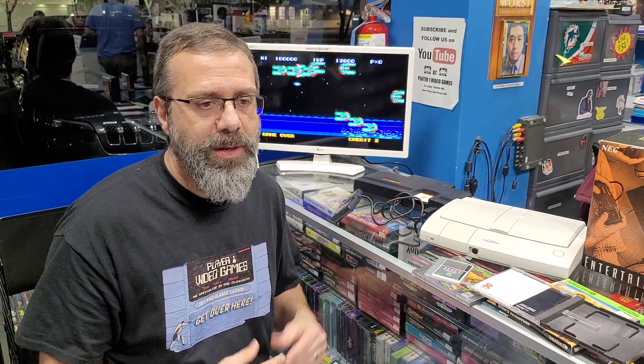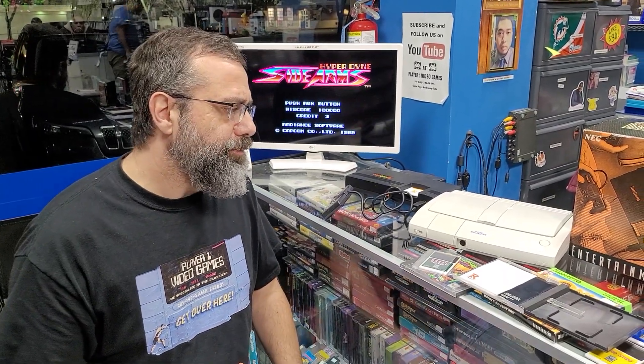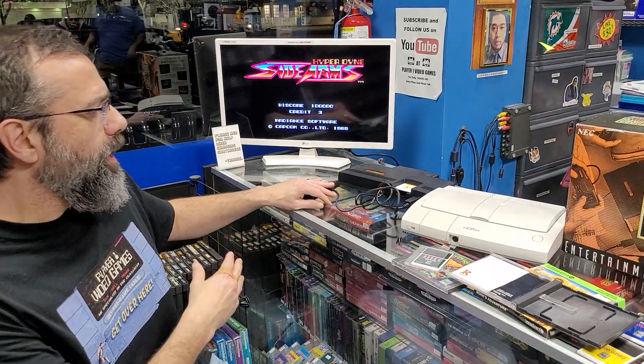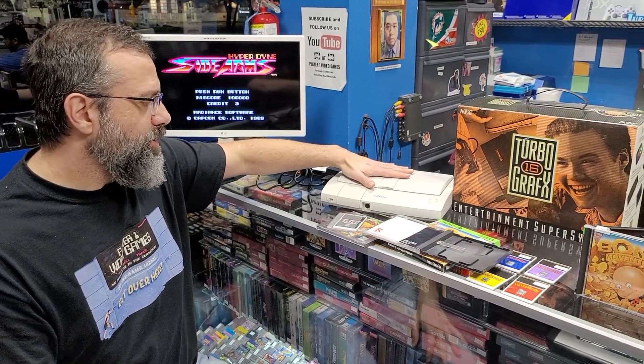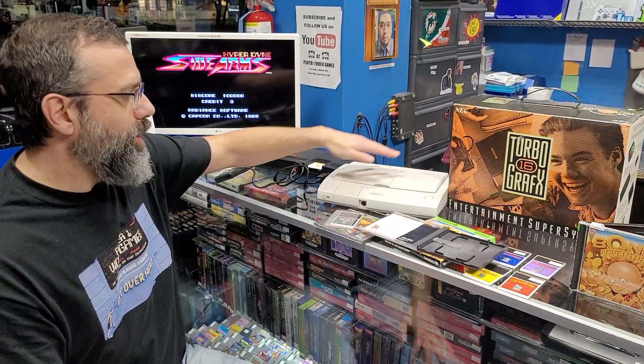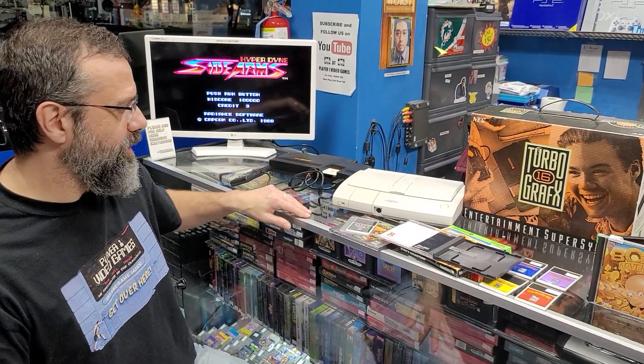They liked shmups a lot in Japan — over here we liked them too, but not as much. So I didn't buy the CD, I didn't buy the TurboGrafx when it was active. Then they came out with this PC Engine Duo — it was the TurboGrafx CD Duo over here, a compact system that would play disc games and TurboGames all in one.